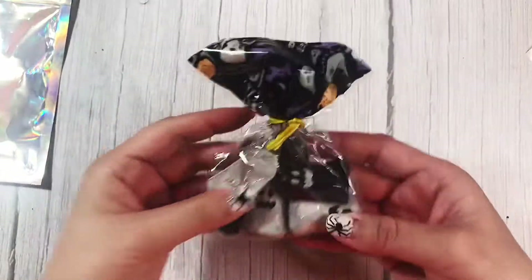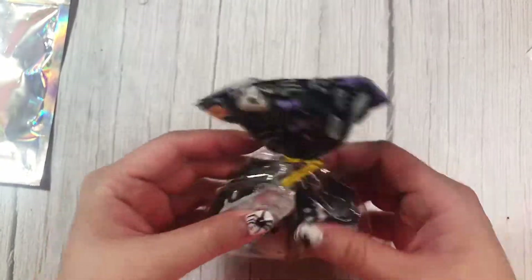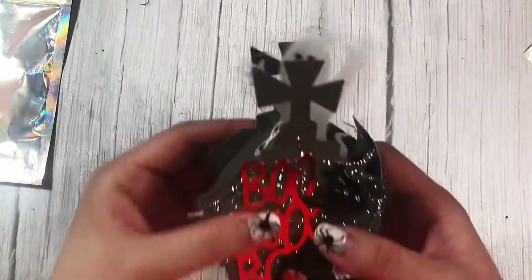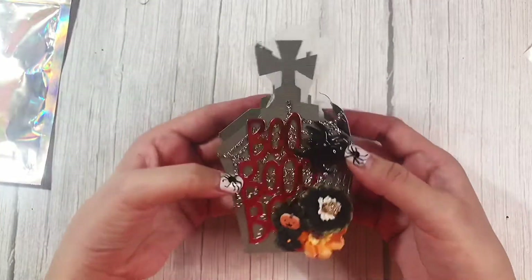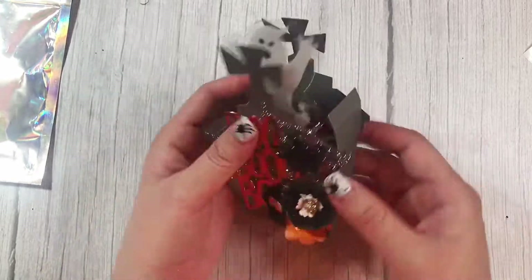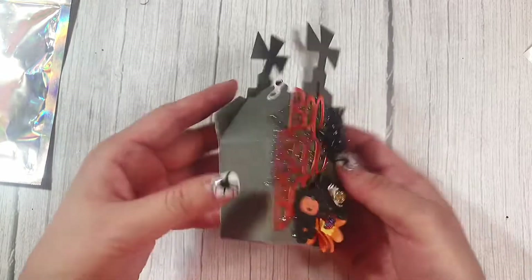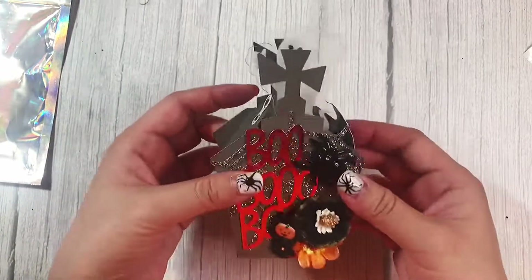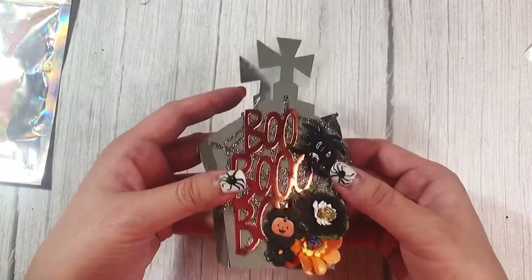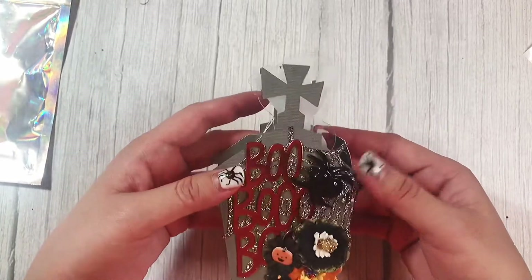I see chocolate — thank you! What is this? This is so cute. It's a tombstone box. Is this a die? Did you cut this out of your Cricut or your Silhouette? I have to know. This is so cute.